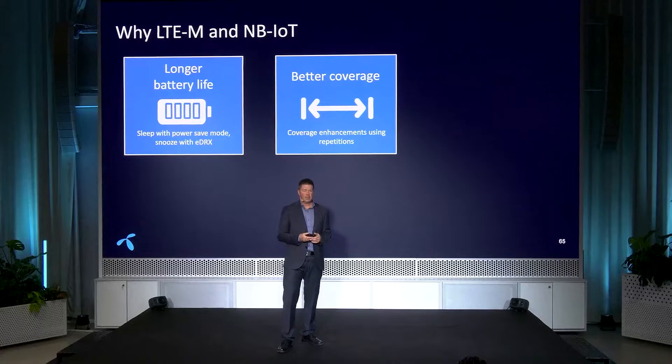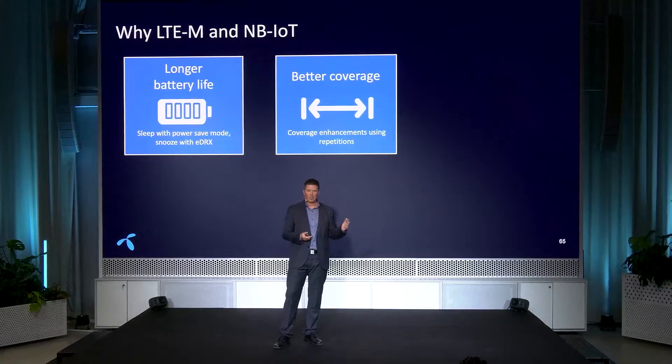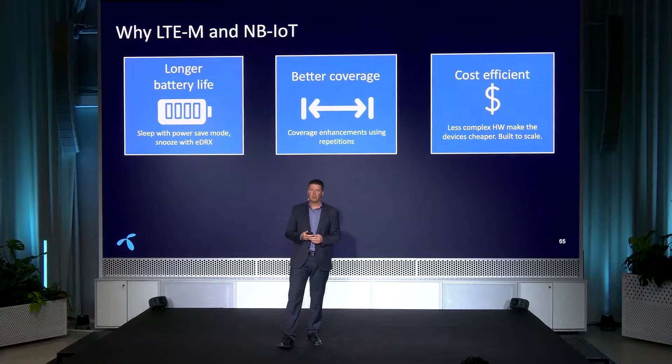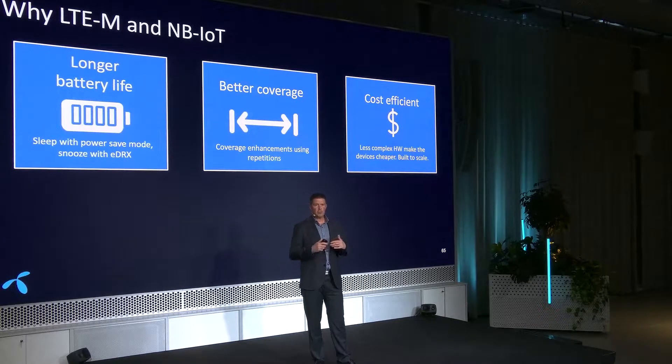The second part is better coverage. These two technologies have mechanisms for better coverage compared to normal cellular technologies — great for something like a parking meter in an underground garage. Third, and quite important, is cost efficiency. These devices are less complex than standard devices, have only one antenna, are quite small, and are cheaper. That makes it possible to scale to thousands of devices. On the network side, these are what we call massive IoT — they can handle many more devices in the same cell compared to standard technologies.